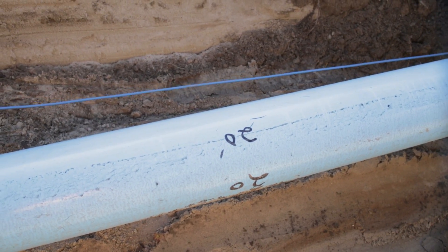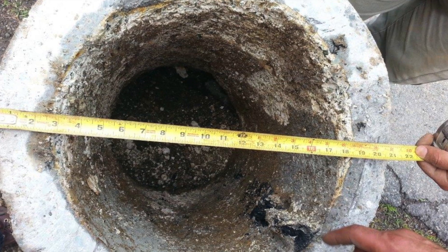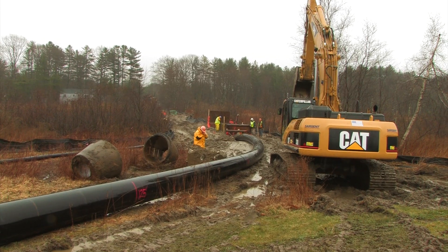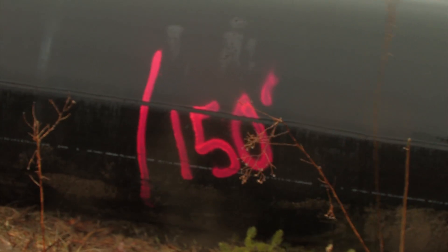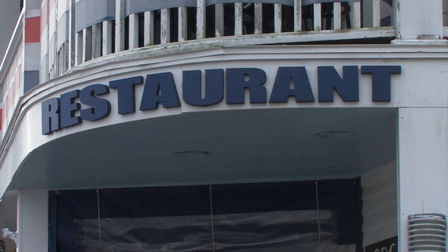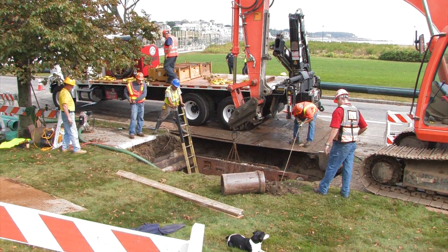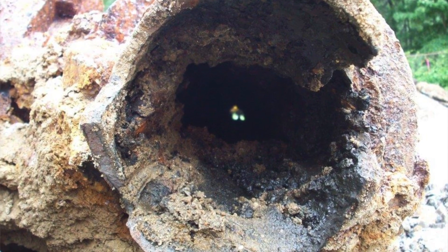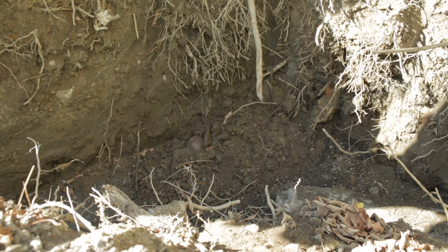Pipe bursting is a well-established trenchless method that is widely used for the replacement of deteriorated or undersized pipes with a new pipe of the same or larger diameter. It is an economic pipe replacement alternative that reduces social disturbances to businesses and residents, as well as providing a significantly smaller environmental footprint. Pipe bursting is especially effective if the existing pipe has inadequate capacity and has substantial structural defects preventing other trenchless methods from being utilized.